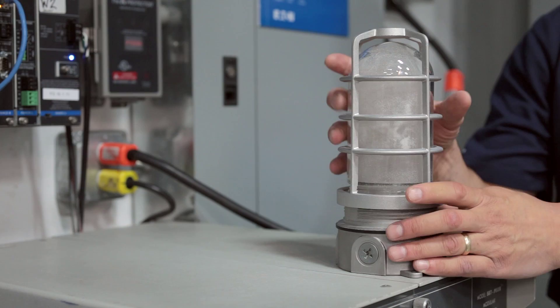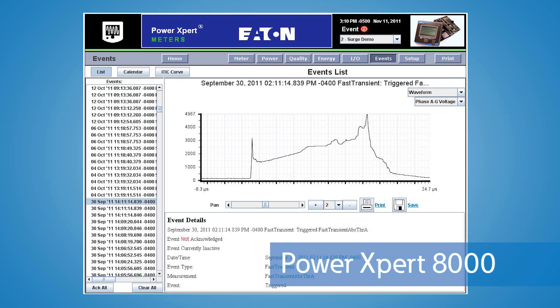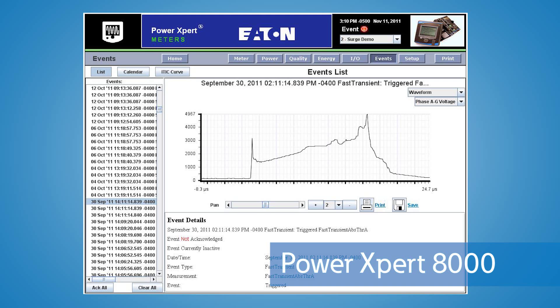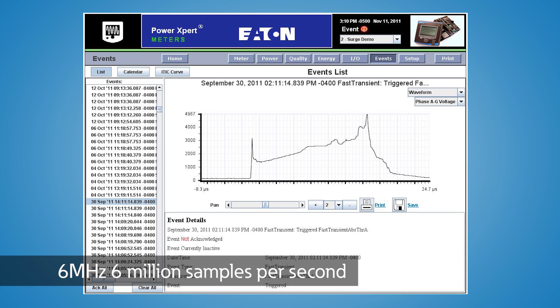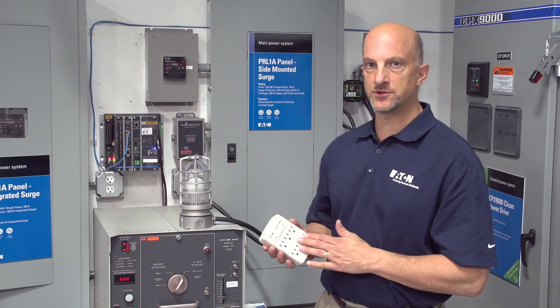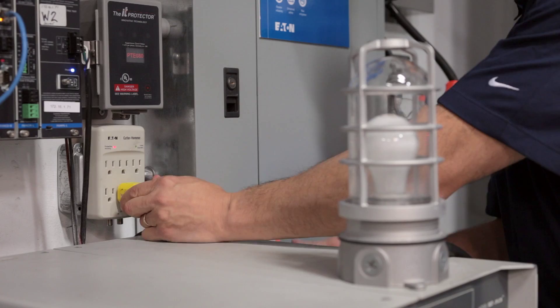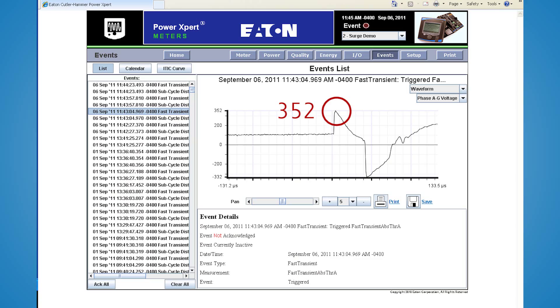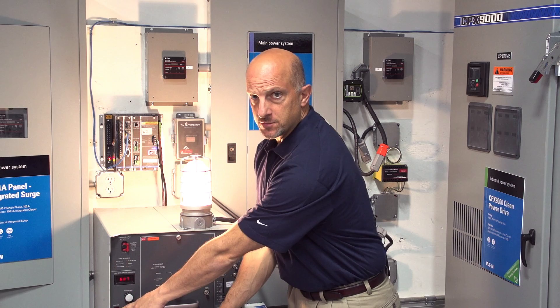Think about if that was your HDTV at home, or if that was the PLC controlling your plant. We're using Eaton Corporation's Power Expert 8,000 Meter to record these events. The meter uses a 6 megahertz sampling rate, which allows us to capture the waveforms in detail. From this graph, you can see that without surge protection the voltage went to nearly 5,000 volts. Now we're going to do the same demonstration with surge protection — with protection, the voltage gets clamped to 352 volts, protecting the load.